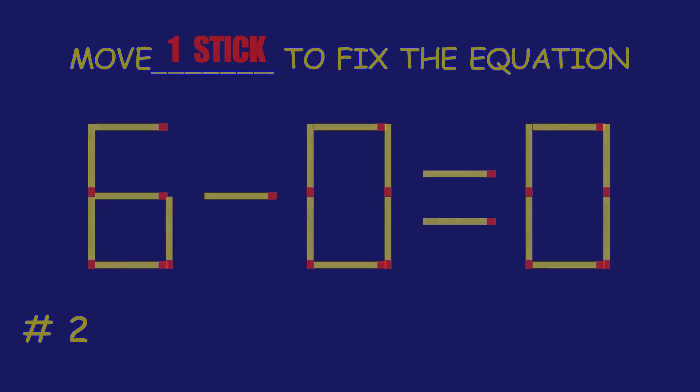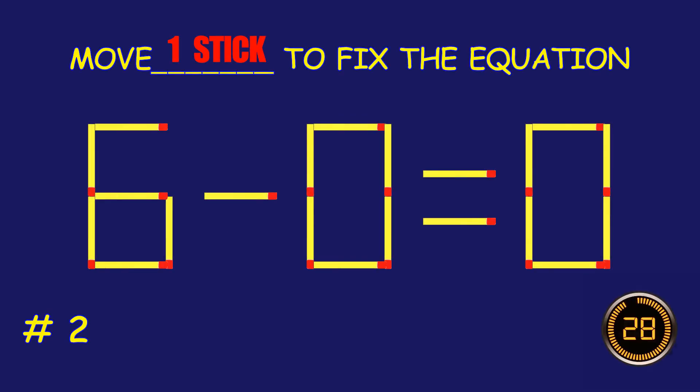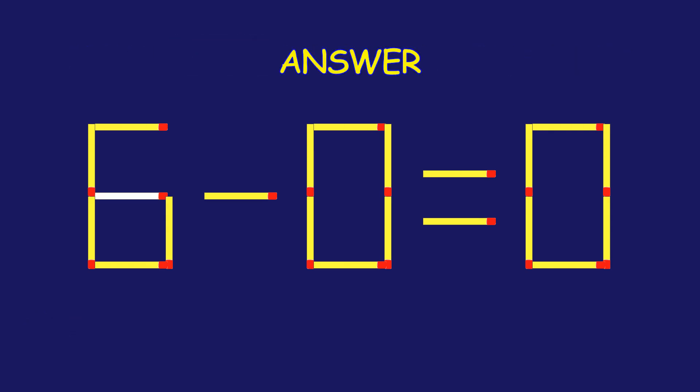Puzzle 2. Move one matchstick to fix the equation. Way to go! You are unstoppable.